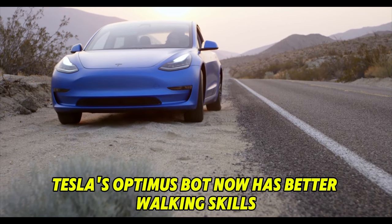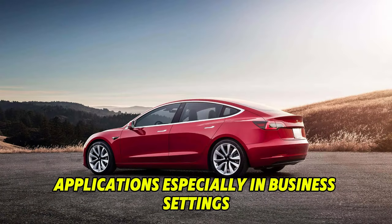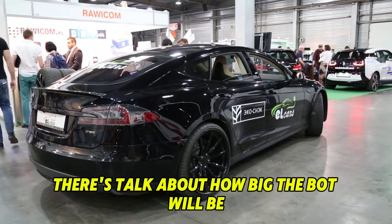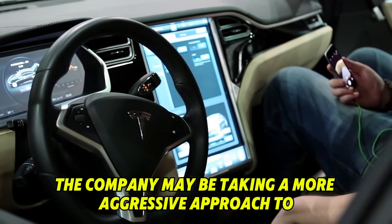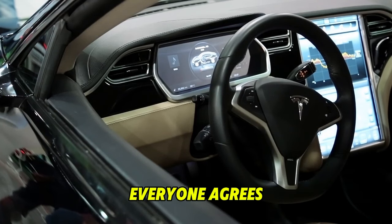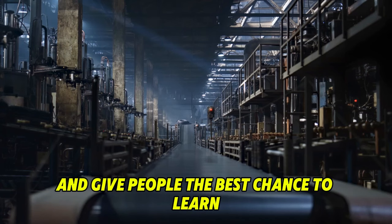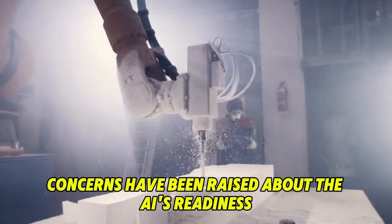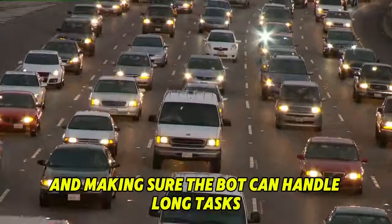Tesla's Optimus bot now has better walking skills and more advanced fingertip sensors, suggesting a bigger focus on real-world applications, especially in business settings. Looking ahead, there's cautious optimism about mass production given how quickly Tesla's technology is improving. Tesla will likely start by putting the bot to work on lower-volume production lines to keep things running smoothly. While the hardware seems to be making good progress, concerns have been raised about the AI's readiness and the bot's overall dependability during long operations. The current focus is on improving the AI and ensuring the bot can handle long tasks reliably.